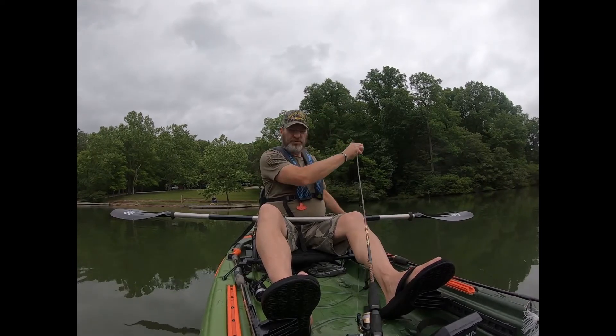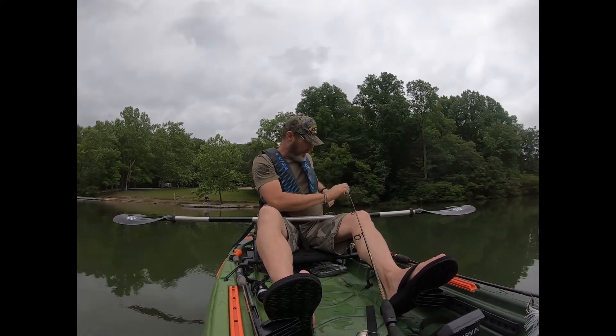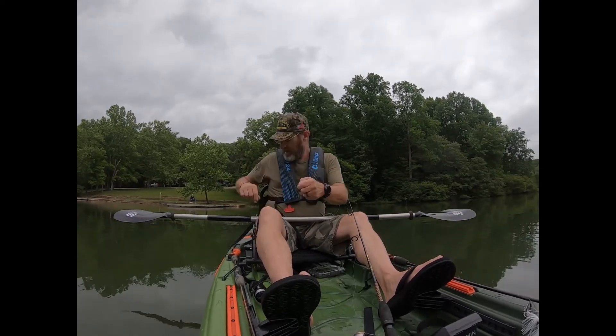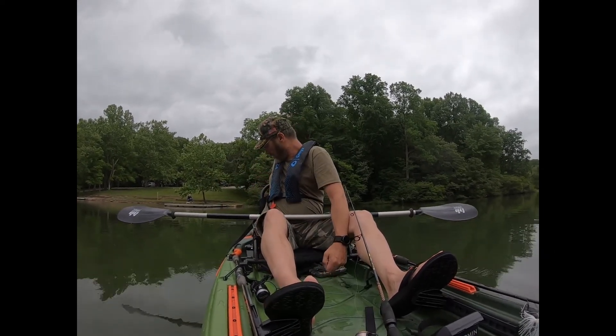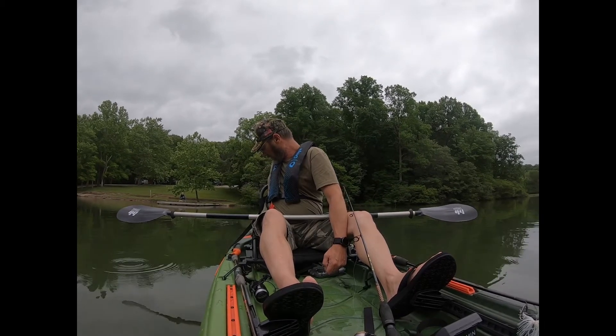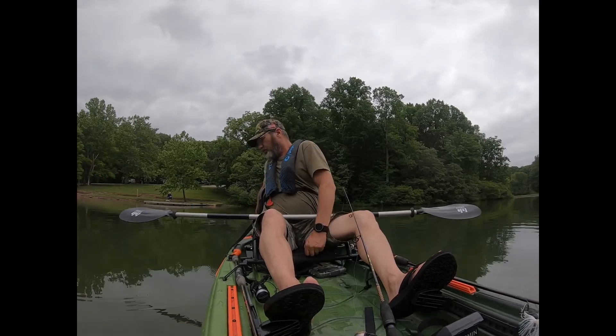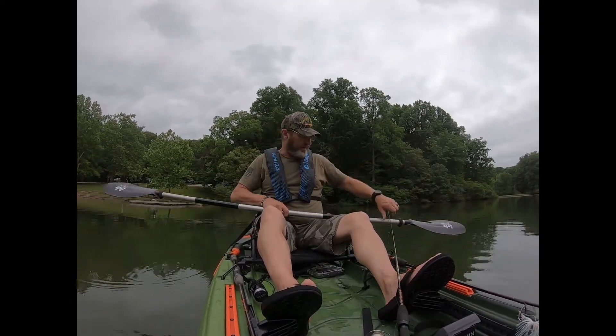That was definitely a line break and not a knot break, because the knot I tie is a polymer knot and I've never had a polymer knot break on me. Doggone it.